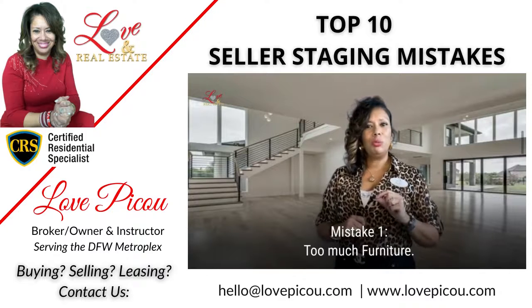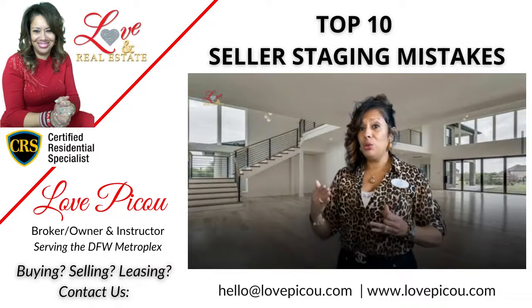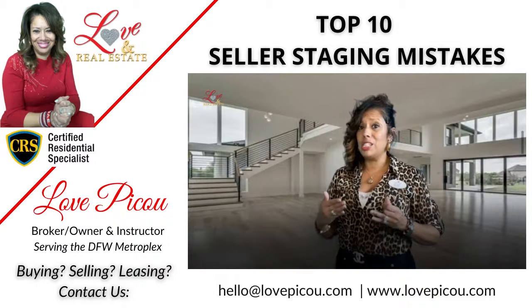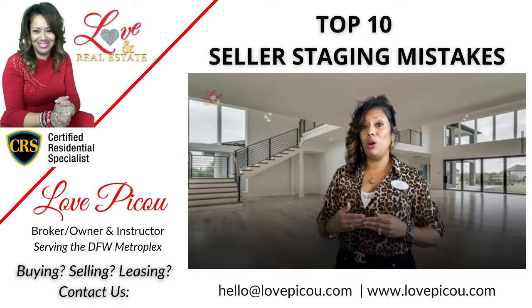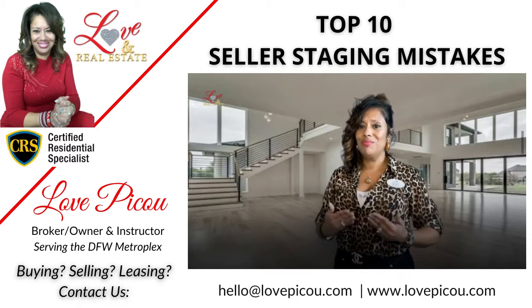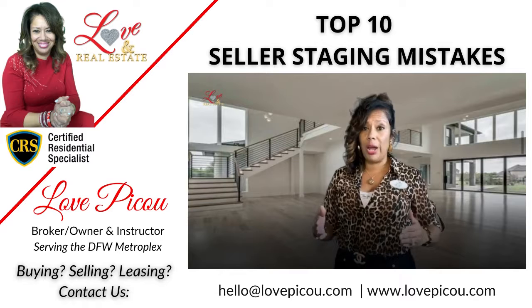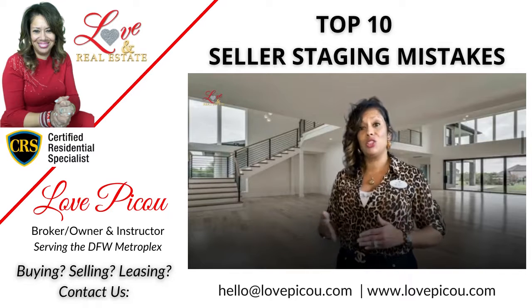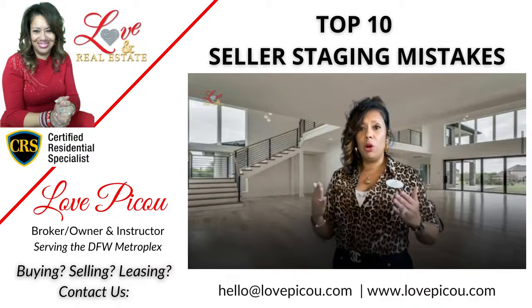Number one: too much furniture. If it's bulky or extra — meaning not in use and really not necessary in that space — go ahead and put it in storage. It makes the space look smaller, which is counterproductive. Make sure you take everything into storage that will not be in use during the marketing of your home.